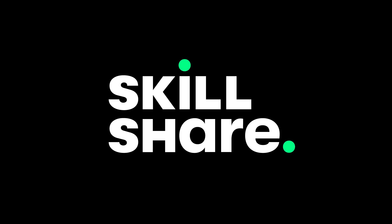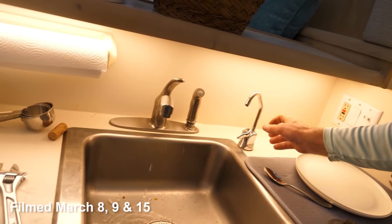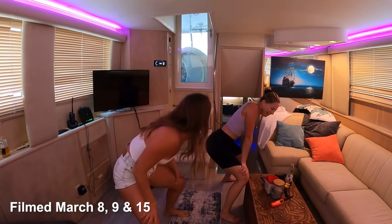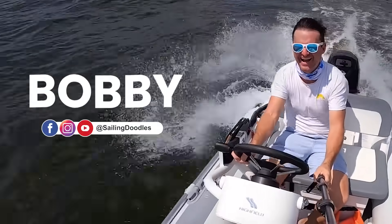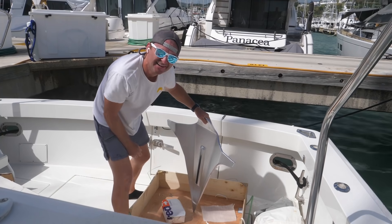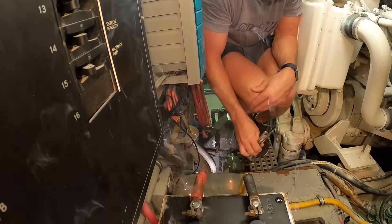This video is sponsored by Skillshare. In this episode, we do some last-minute essential provisioning, some last-minute boat upgrades, and then we welcome back an amazing crew. I'm Bobby and I've spent the last five years traveling around the world by boat and sharing my experiences with you. In the previous video, I did some heavy lifting on the boat and had a shocking experience before having some fun in San Juan, Puerto Rico.